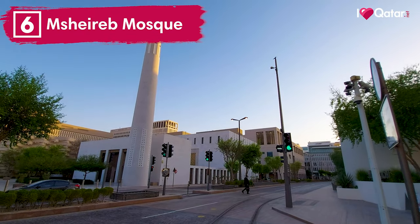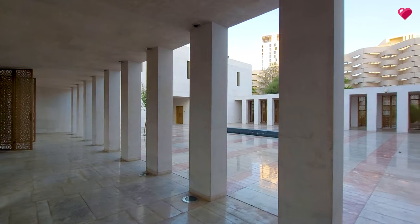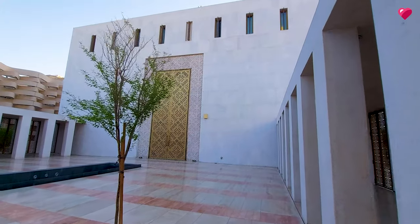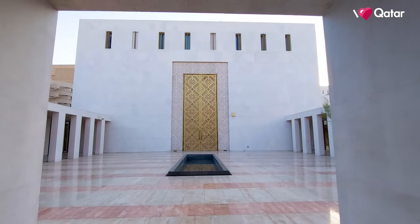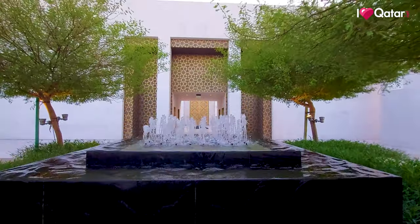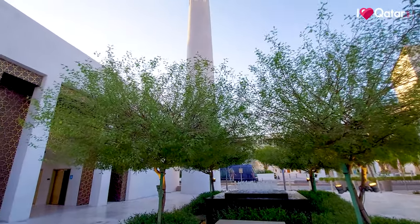Number six, Mshirab Mosque. The mosque is made of local stone and inspired by traditional Qatari mosque design. Also, due to its tailored sunlight design, it needs no artificial lighting during daylight hours — that's pretty cool. This mosque earned accolades for its adoption of new technologies and meticulously planned architectural features.